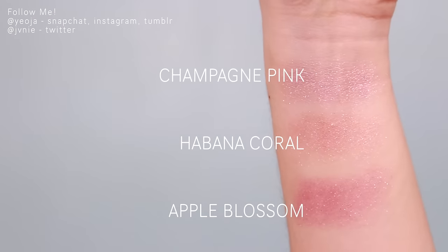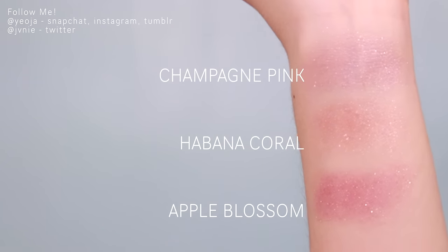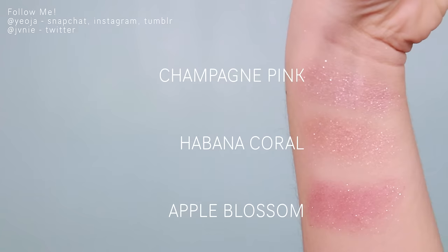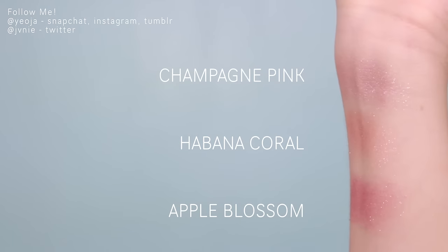I picked up three of the Jewel Star Eyes, which I've used in a previous tutorial. I was really excited to pick up more because I really love the one I have in pecan pie. I got Havana Coral, Apple Blossom, and Champagne Pink - they're all basically very glittery sparkly shadows.